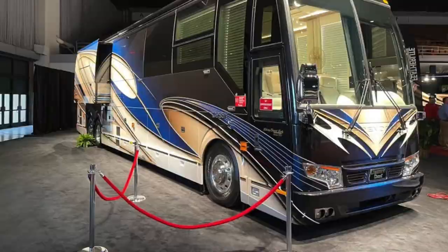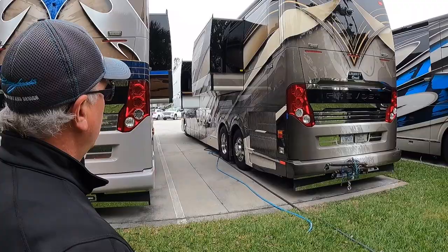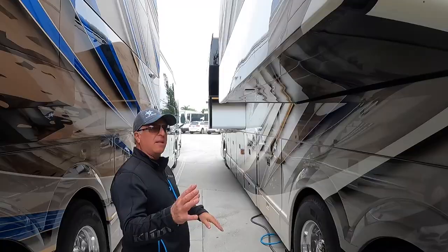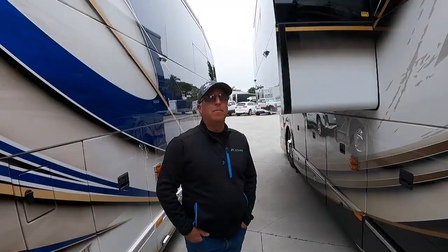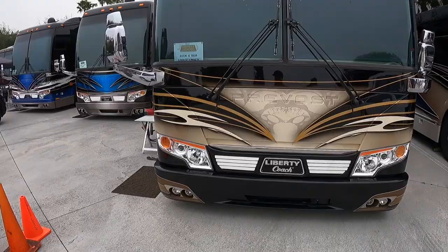You loved this one at the Tampa show last year. Everybody was talking about this coach at Tampa. Really rich colors — a classy, timeless paint job. In the back of the coach, you get one look and a certain feel. If that's all you saw was the last five feet, it would mean one thing. But when you come up and then you see it in the middle — you know how different it is up here. Same thing with this one over here as well — bright and airy.